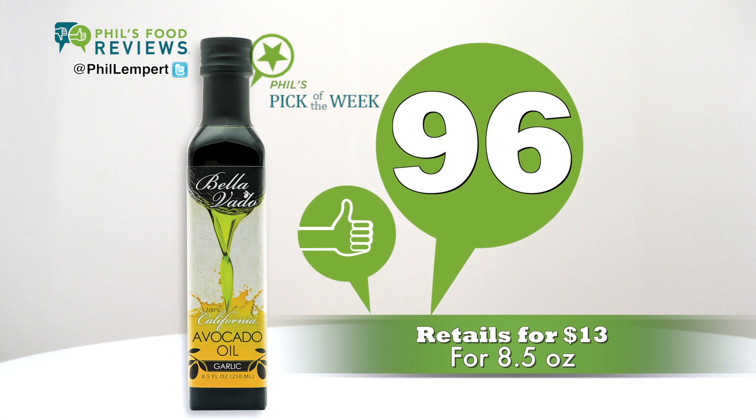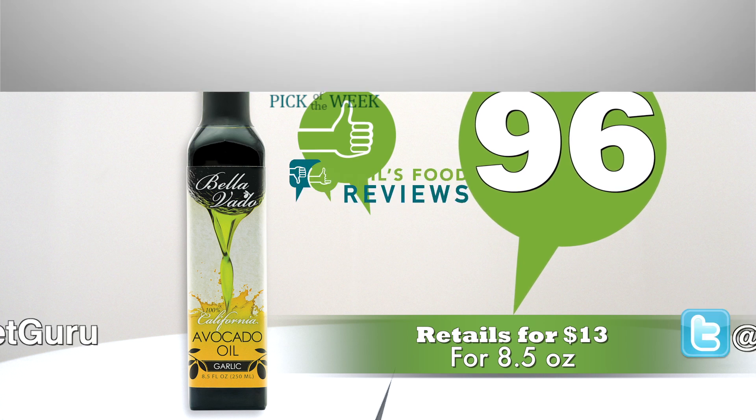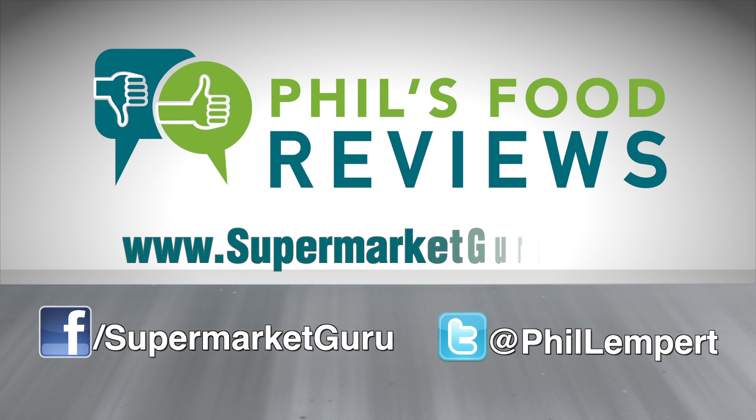Retails for $13 for an 8.5-ounce bottle. Total score is 96. For complete product information, just log on to supermarketguru.com.